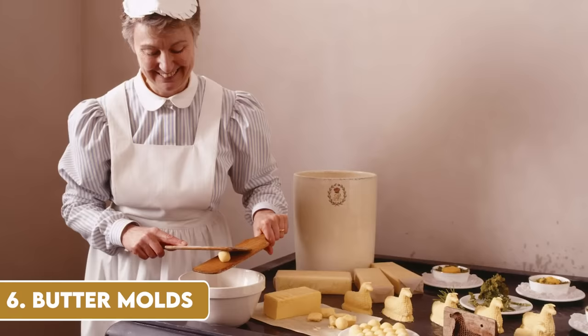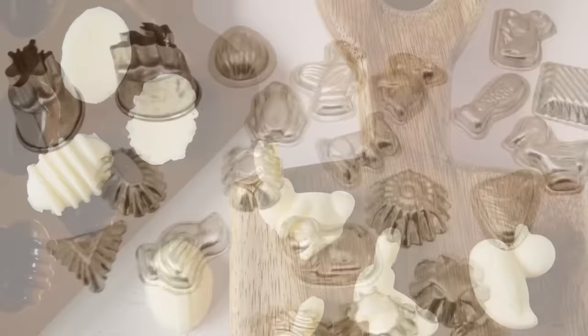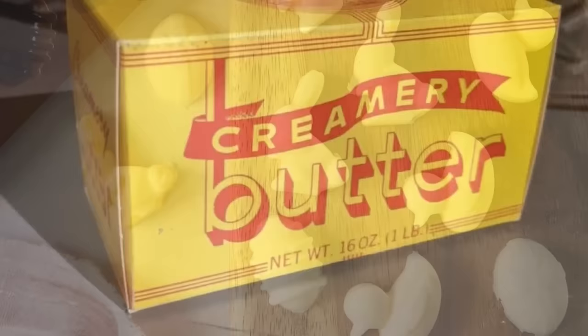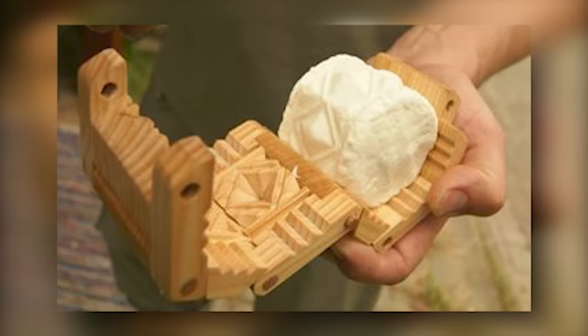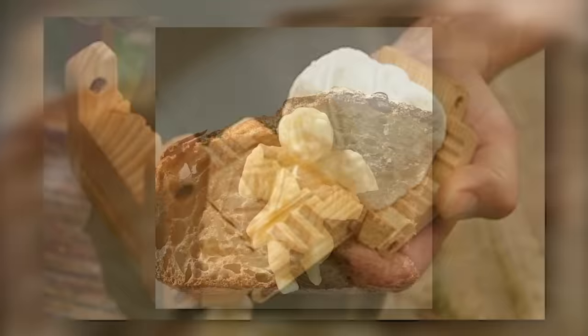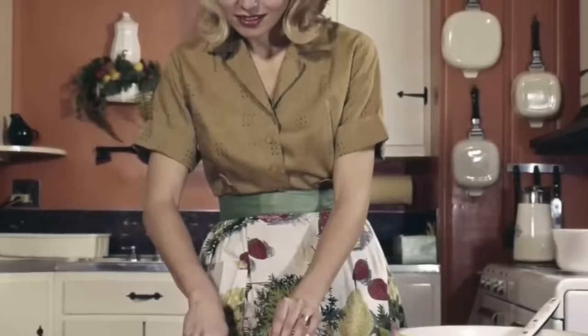Butter moulds, intricate and beautifully crafted, were once a staple in every kitchen. These moulds were used to shape and imprint homemade butter into decorative blocks, often featuring elaborate designs like flowers, animals or geometric patterns. The art of turning a simple dairy product into a table centrepiece showed not only skill, but also pride in homemaking. Interestingly, the tradition of butter moulding can be traced back to ancient times, common in cultures across Europe and Asia, where designs were often symbolic — meant to bring good luck, health or prosperity.